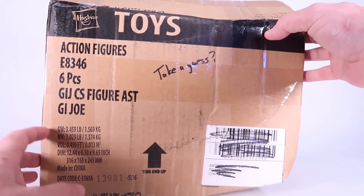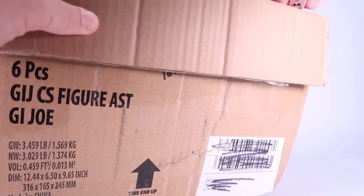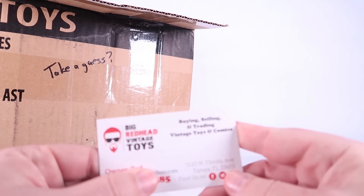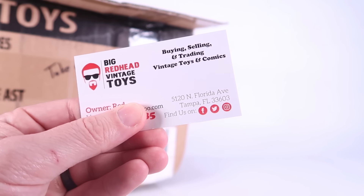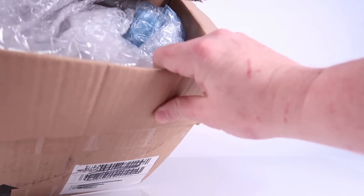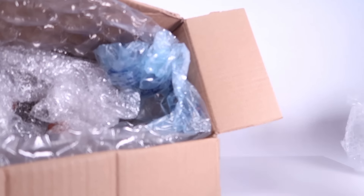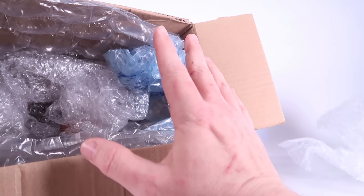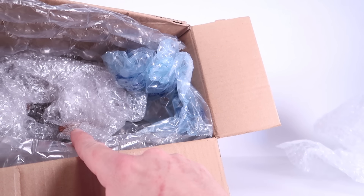I'm going to quit blabbering now so you guys can see what's in the box. I love this box too, because they wrote on it 'take a guess — what could it be?' So we're going to open it up right now and check it out. There's the card too — Big Redheads Vintage Toys. You can find them on Facebook, Twitter, and Instagram. Definitely go check them out. We're going to open up — there's a lot of stuffing in here. I'm excited to see what we've got. I can already see something — I think I know what it is.